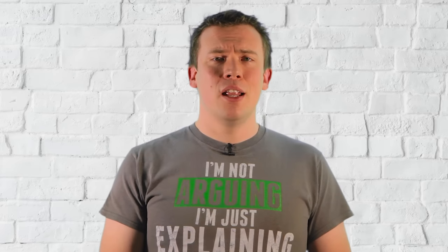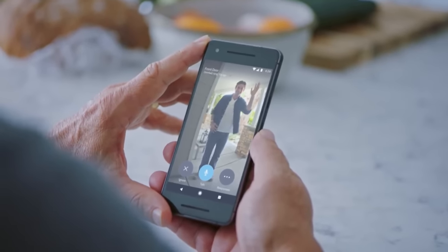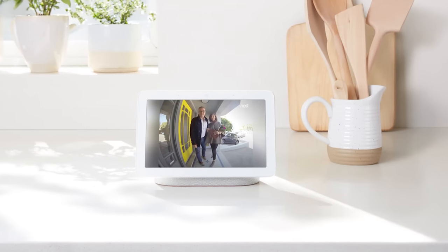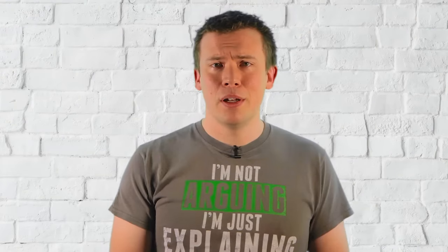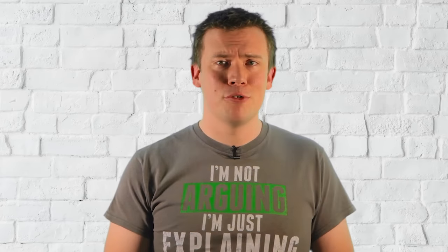As I said in the intro, the Nest Hello looks great, and I didn't even mention the video feed and the ability to speak to the person at the front door, with amazing integration with the Google Home Hub. Plus, the ability to silence the chime and have it revert back to normal after a set time would be great for when our young children are napping during the day.